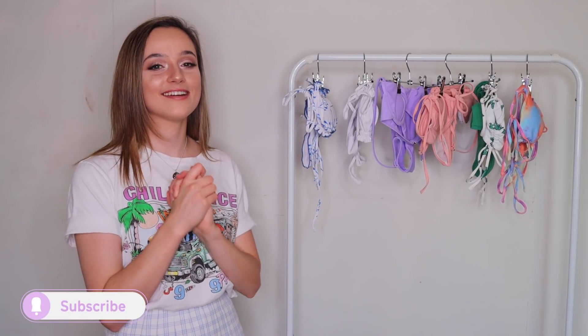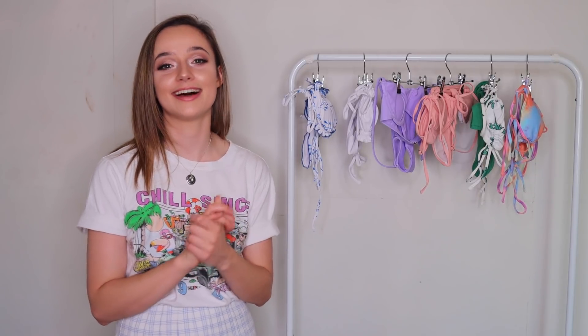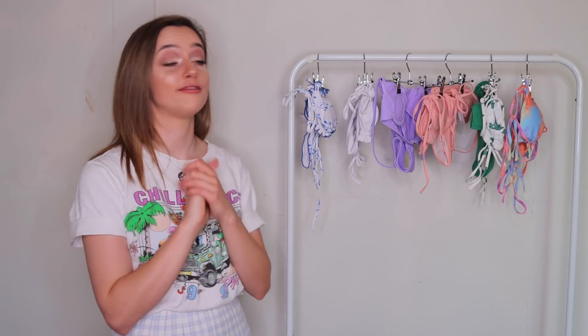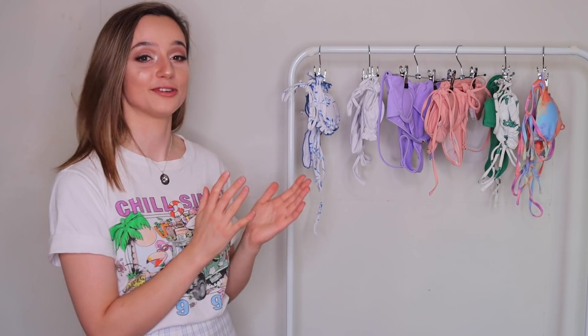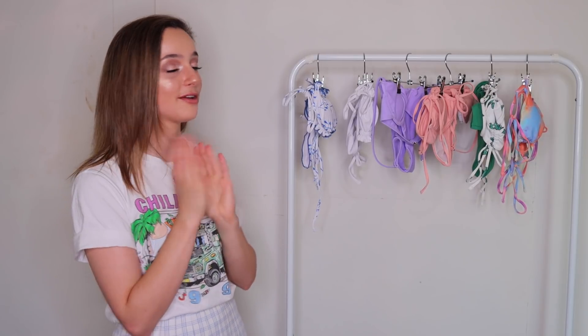Welcome back, it's me Kira B, and today's video is a celebration — the weather has just started warming up in Australia, which is really exciting because I love warm weather, going to the beach, and bikini photo shoots. So I thought, what better way to celebrate than to buy a whole bunch of bikinis I don't need? These bikinis are all from Shein.